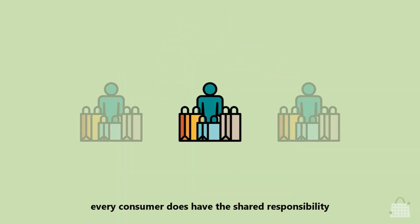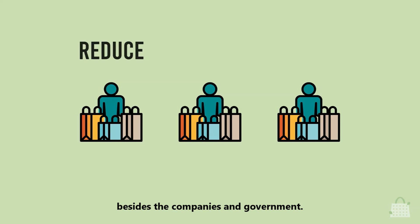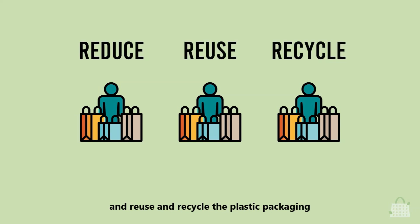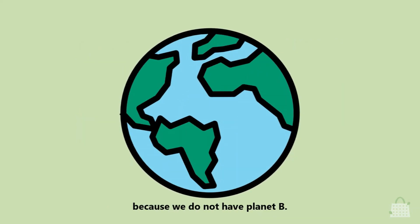In summary, every consumer has the shared responsibility to work together to solve the plastic crisis, besides companies and government. Reduce consumption of unnecessary plastics and reuse and recycle plastic packaging with your own creativity. Go green, because we do not have a planet B.